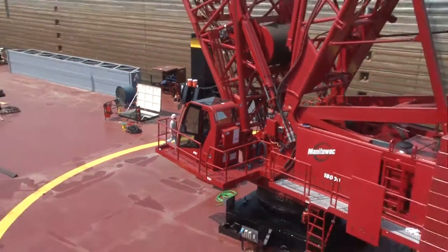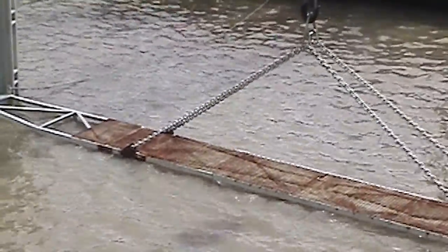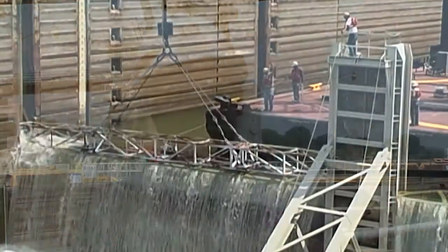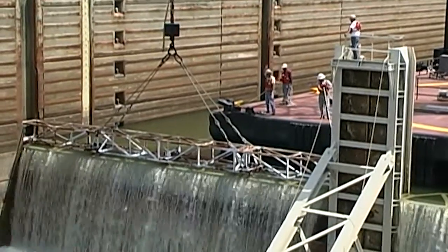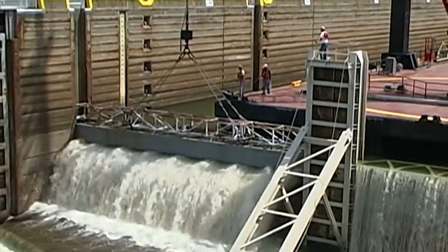In order to dewater the lock, temporary closure structures are set on either end of the lock, outside of the gates, to hold back the water. Those are set using our large crane-mounted frames. Once the temporary closure structure is set, temporary pumps are used to pull the water out of the lock chamber below the bottom of the gate so that they can be properly inspected and repaired. Once the scheduled 14-day closure and maintenance work is complete, the closure structures will be pulled using those same floating cranes, and then the lock chamber is reflooded and reopened to commercial traffic.